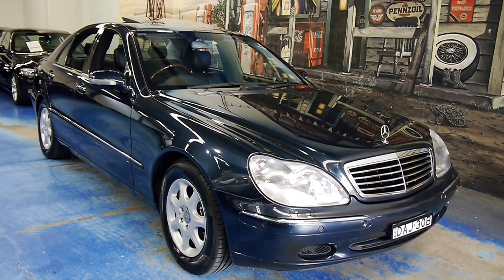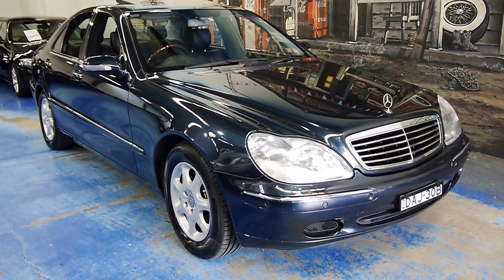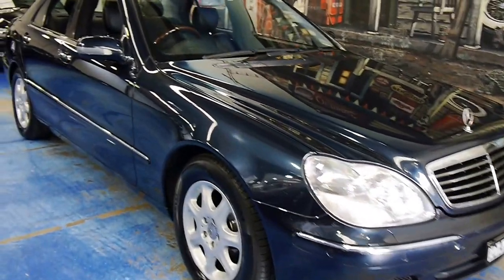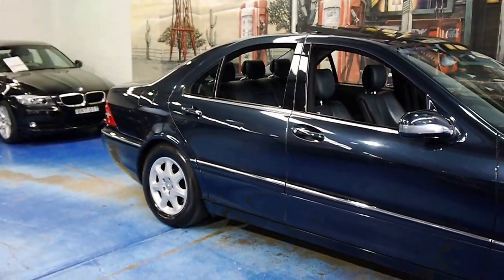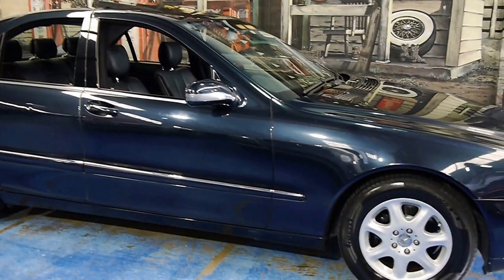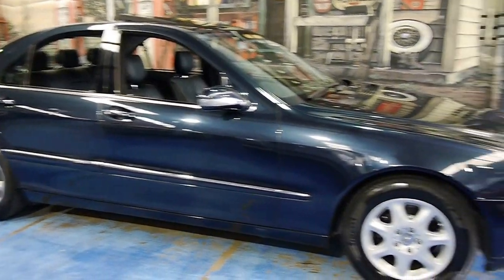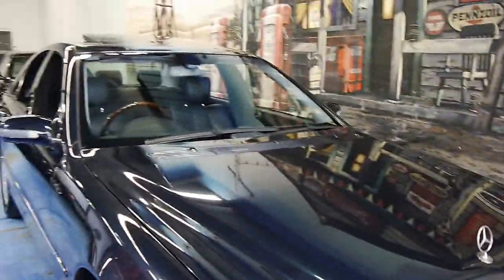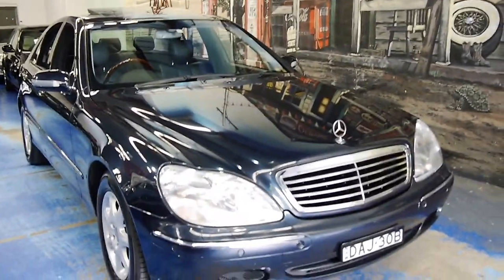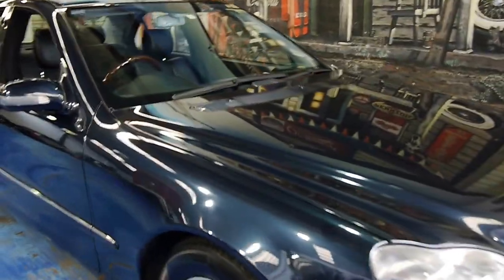Good afternoon ladies and gentlemen, very special car for you today — we love these here at the Old Timer Center. It's also one of my personal favorite vehicles: it's a Mercedes-Benz S-Class W220 series S320. And when you think about it, for a smidge over $10,000, what else can you get that comes anywhere close to this? The safety, the comfort, and the presence — there's absolutely nothing.